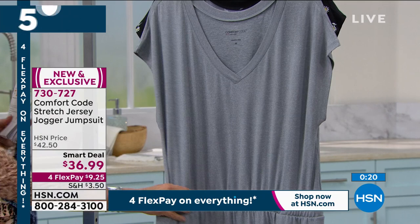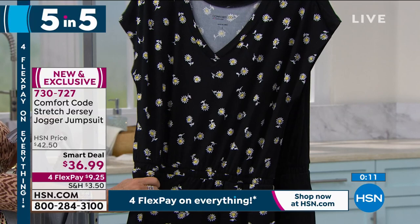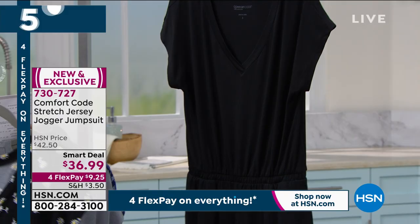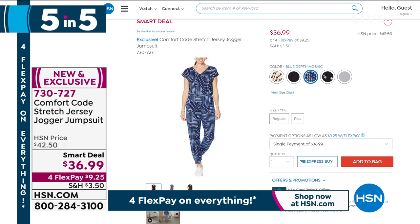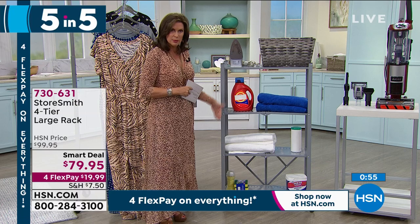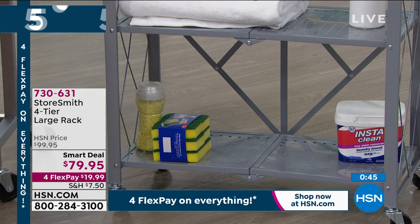Our smart deal price is $36.99, and everything is on Flex Payments today for President's Day weekend and Valentine's Day. Something else available is from Storesmith — they've brought us this incredible quality all-metal four-tier large rack. Smart deal price: $79.95. With four Flex Payments, get it home for under $20. Color choices: black, gray, bronze, white, and navy. On a smart deal, they never tell us when it's going to expire, so if you see something you like, grab it. You always have 30 days to return it.